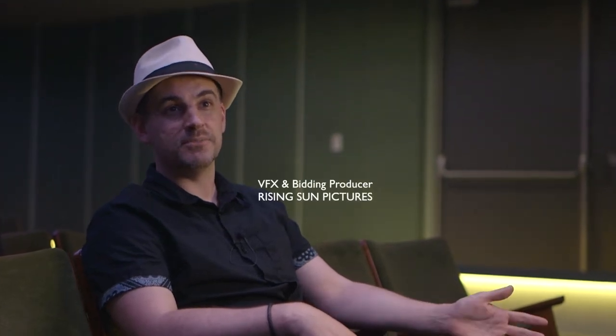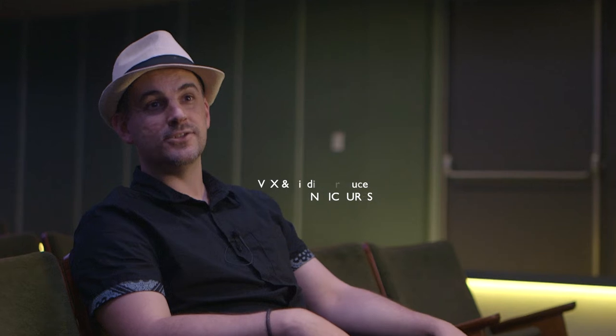Hi, my name's Ian Cope, I'm a producer at Rising Sun Pictures. We've created work on films like Captain Marvel, Alita Battle Angel, Tomb Raider and Thor Ragnarok.